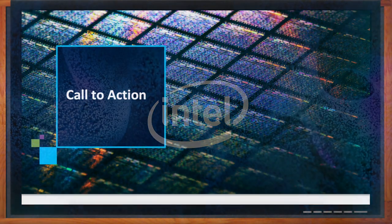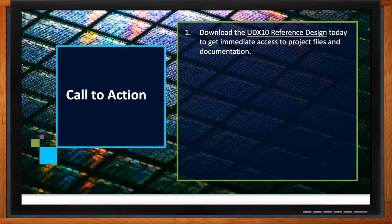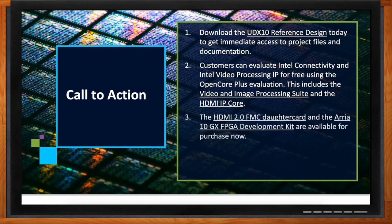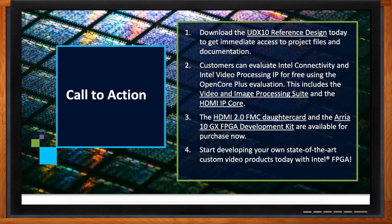First, download the UDX10 reference design to get immediate access to project files and documentation. You can evaluate Intel connectivity and video processing IP for free using the OpenCore Plus evaluation license, which includes the VIP Suite and the HDMI IP Core. The HDMI 2.0 FMC data card and the Arria 10 GX FPGA development kit are available for purchase now. Get creative and start developing your own state-of-the-art custom video products with Intel FPGA.